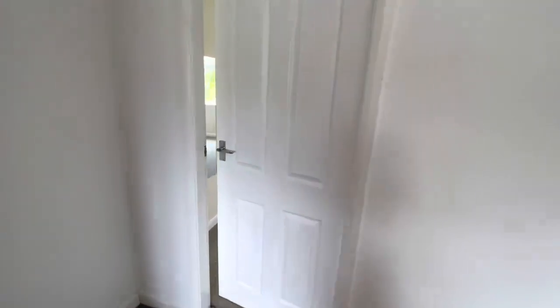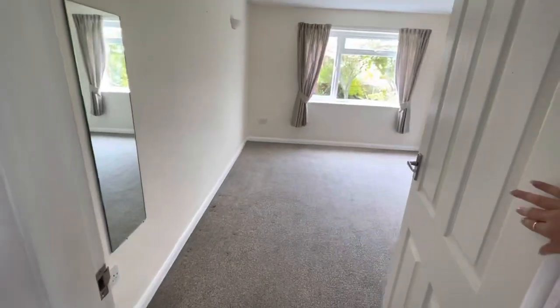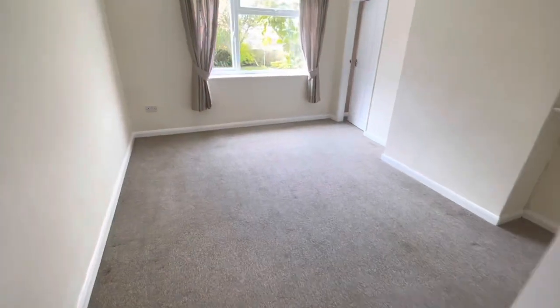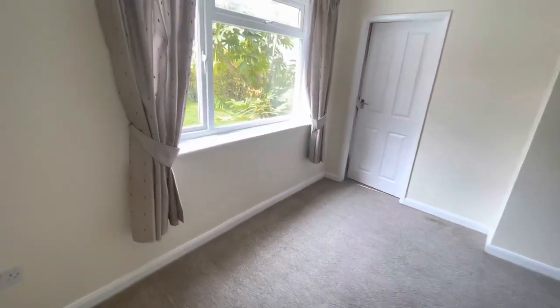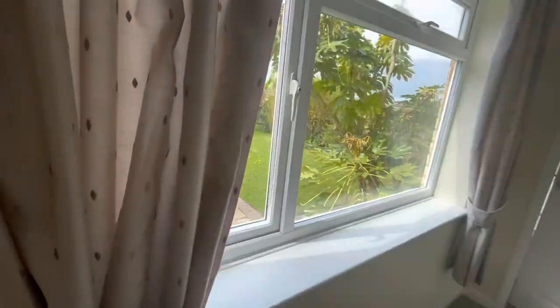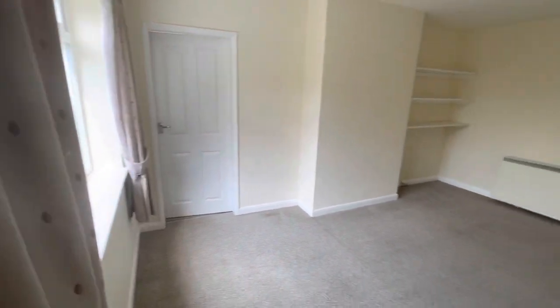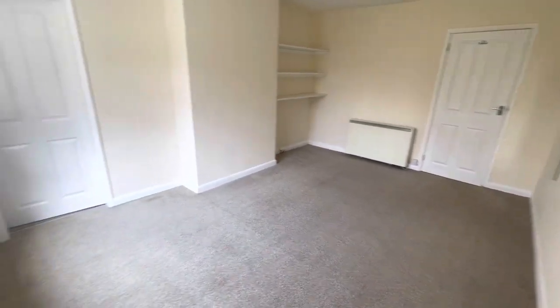Then through here we've got the first of two reception rooms. This is a good-sized living room, or you can have a dining room because there are two reception rooms in the property. Views over the rear garden, as you can see. Let me just spin you around so you can see this way — really good-sized reception room.